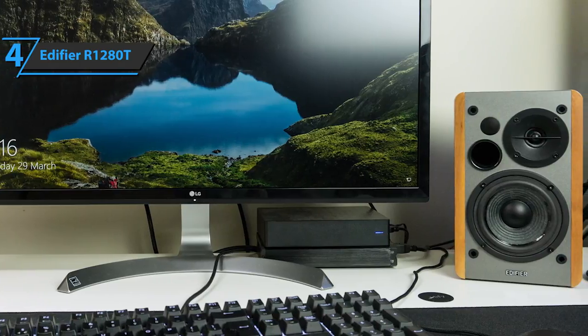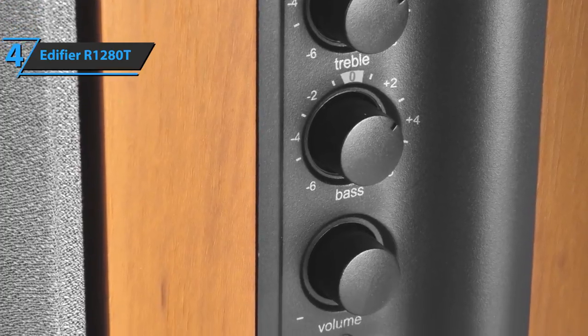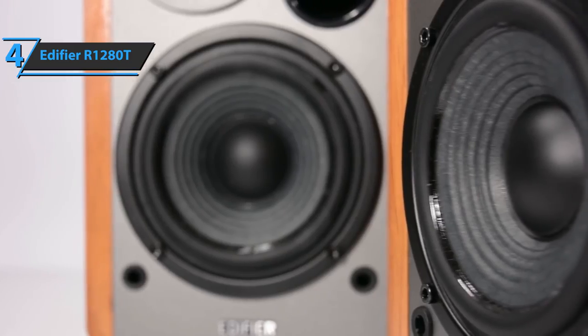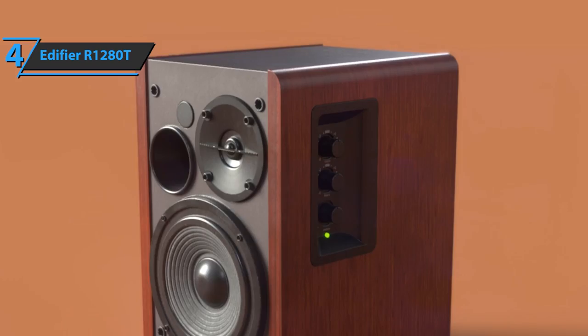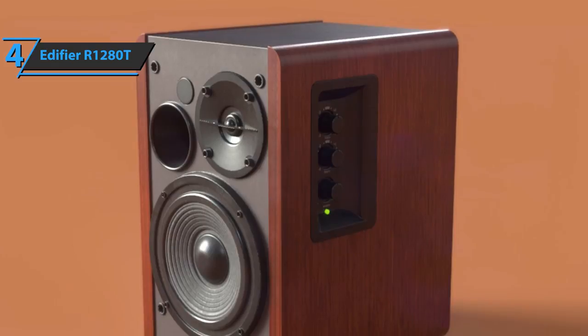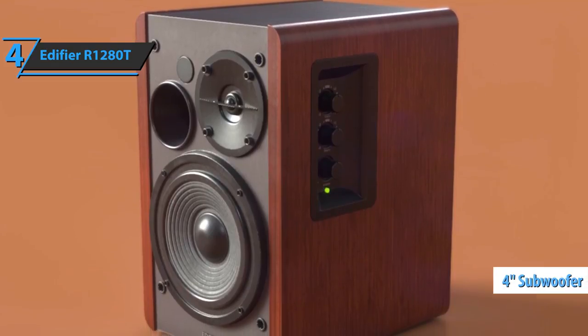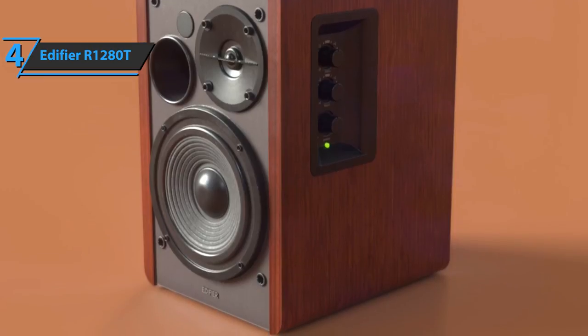This wood is resistant to moisture, has no toxic substances, and is also very good for making sound boards. Elegantly mounted on the side of the right speaker are the EQ controls — bass, treble, as well as the overall volume. In terms of sound quality, with a single tweeter and 4-inch subwoofer, each box delivers 21 watts RMS power, and the sound is clear and solid.